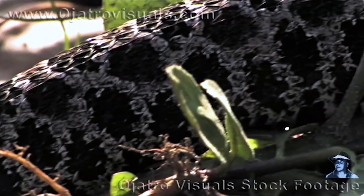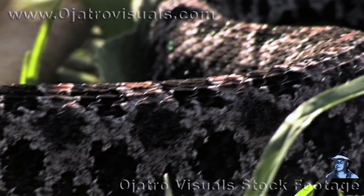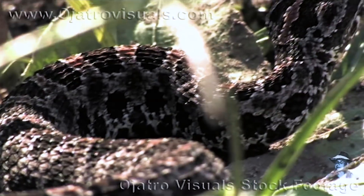Pygmy rattlesnakes have a base color of blue or bluish gray. They have black spots that run up and down the back, on the sides, and also underneath the belly. On the lateral part of their spine, they are decorated with some little red outlines.